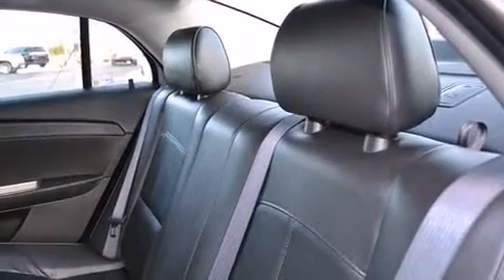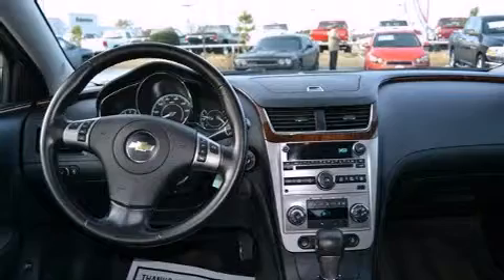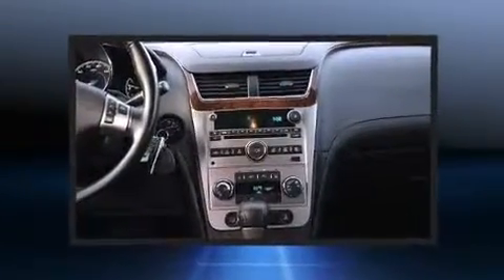Comfort and convenience were prioritized within, evidenced by amenities such as front and rear reading lights, a tachometer, and remote keyless entry.